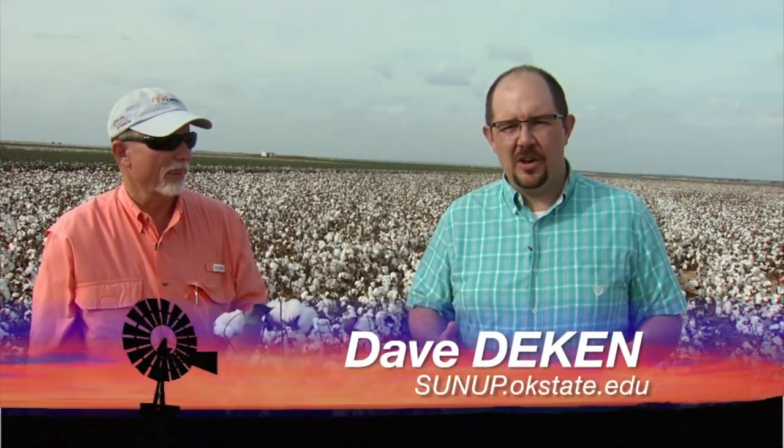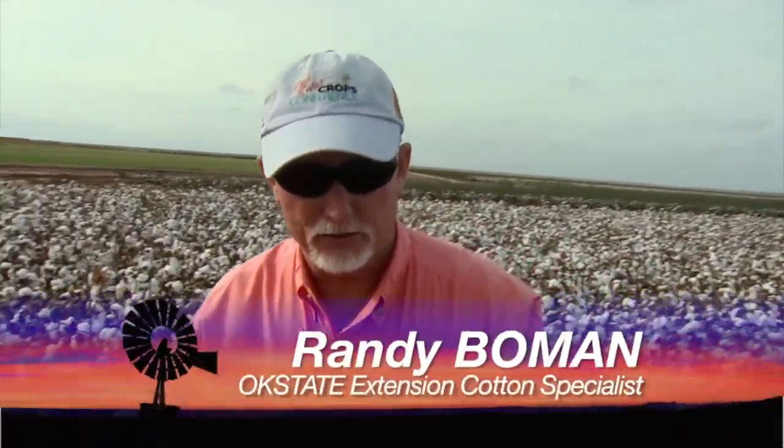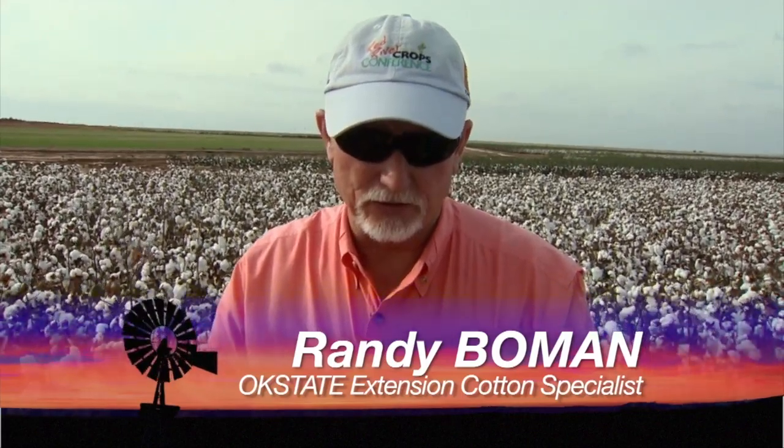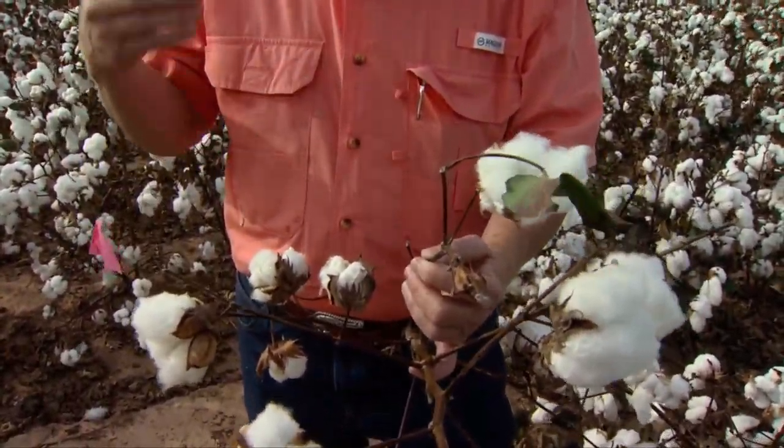Earlier we talked about the cotton crop and how good it was in southwest Oklahoma, but Randy, there were some issues with some blights in the cotton this year. Yeah, Dave, we actually had a problem with bacterial blight, which is a Xanthomonas species. This particular disease has been in the cotton patch for many decades. We've typically controlled this disease through resistant or immune type varieties. It's not really been a major problem since the seed companies began acid delinting several decades ago, so it's kind of been de-emphasized somewhat, but bacterial blight is almost always out there in susceptible varieties.